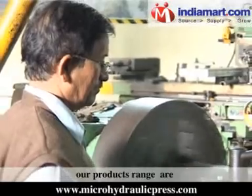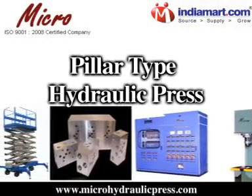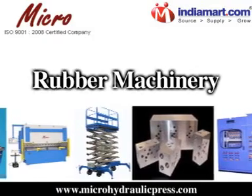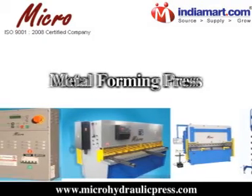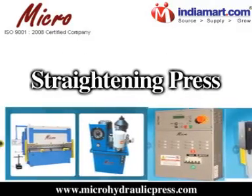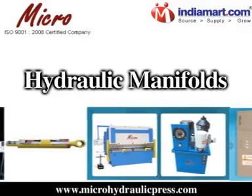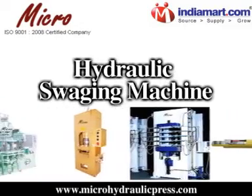Our product range includes C-Frame Hydraulic Press, H-Frame Hydraulic Press, Pillar Type Hydraulic Press, Rubber Machinery, Hydraulic Cylinders, Scrap Bailing Press, Metal Forming Press, Disc Heads Hydraulic Press, Straightening Press, Hydraulic Power Packs, Hydraulic Manifolds, Electrical Control Panel, Scissor Lift, and Hydraulic Swaging Machine.